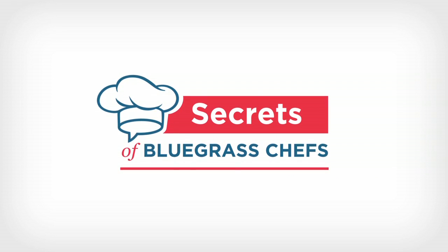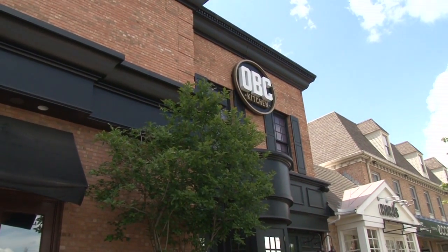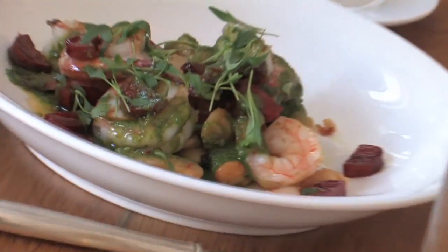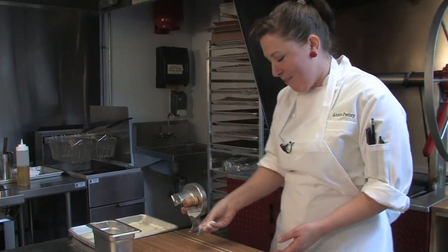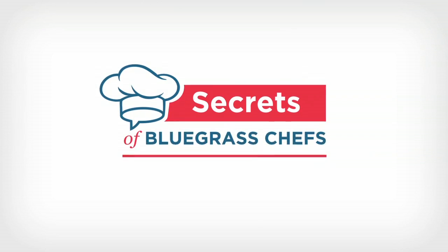This time on Secrets of Bluegrass Chefs. It's OBC Kitchen, which pays tribute to all things Kentucky with food and drink. And a historic building in downtown Louisville is reborn with a new mission. We'll go inside the kitchen with the head chef at DECA, who's reinventing fine dining with fresh local foods. It's all right now on Secrets of Bluegrass Chefs.